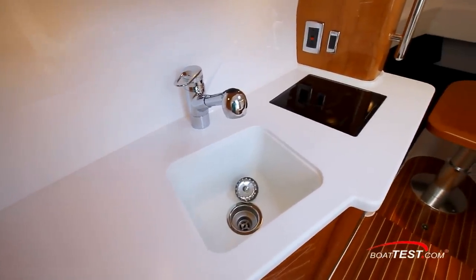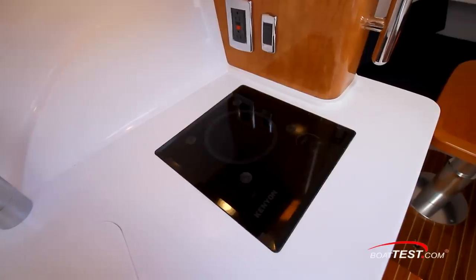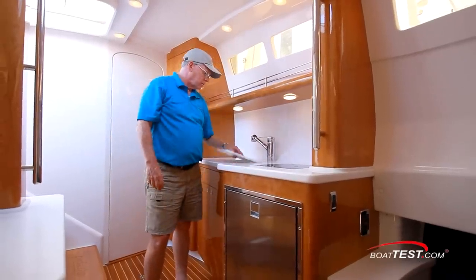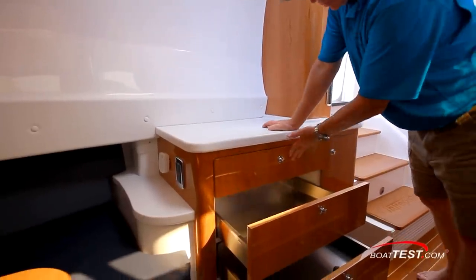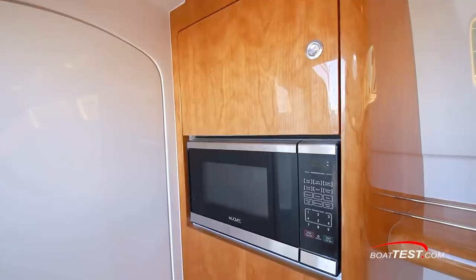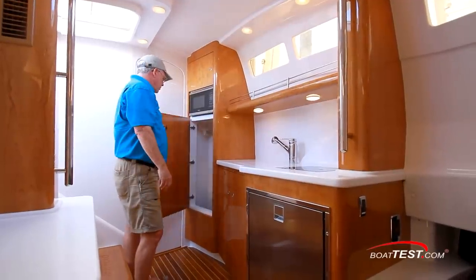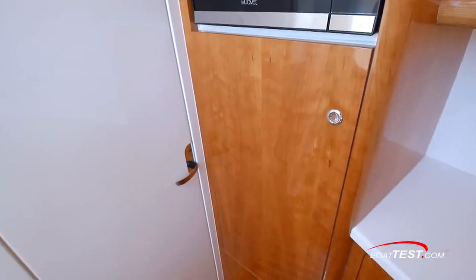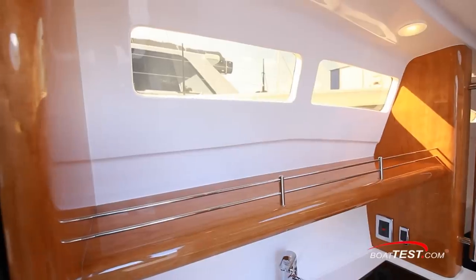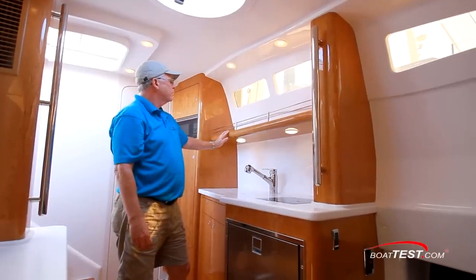The countertops in the galley and head are made of Corian. The under-mounted galley sink and flush-mounted electric cooktop make it easier to keep the countertop clean. All the drawers in the cabin have Blum hardware and are lined with stainless steel. The microwave comes as part of the standard equipment package and the cedar-lined hanging locker is under it. All cabinetry is finished with high-gloss varnish. Two windows above the galley provide natural light with additional storage below them.